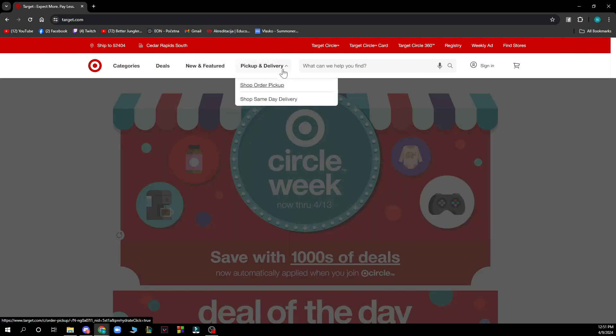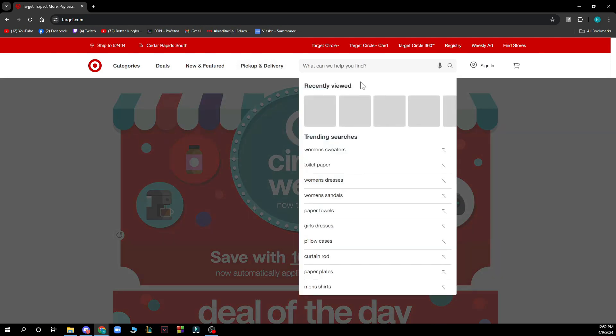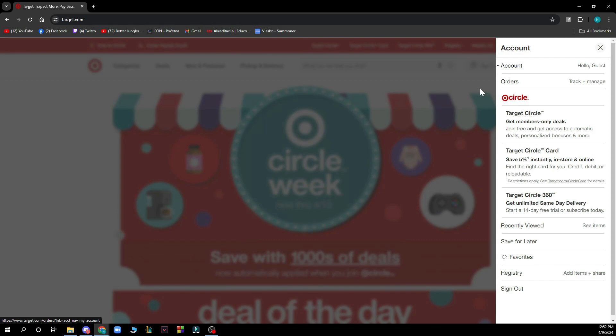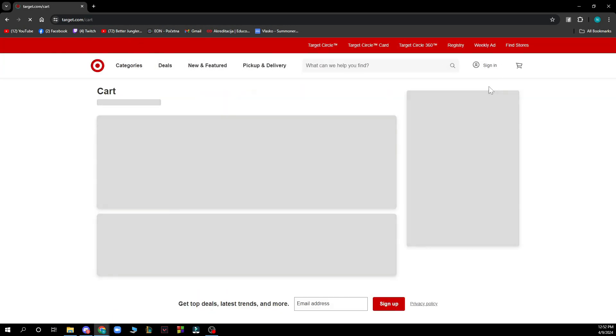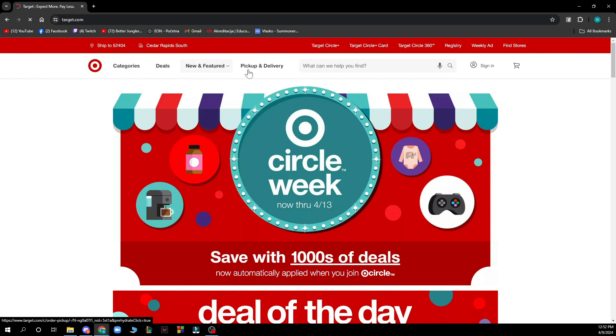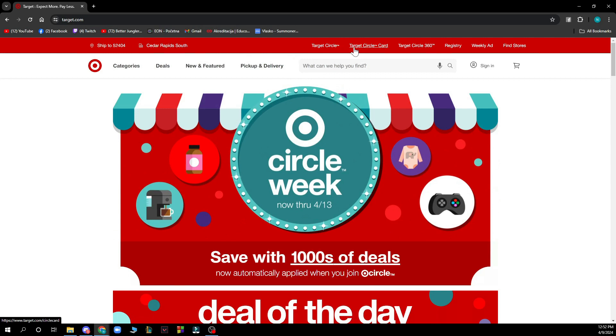We have the pickup and delivery section where you can shop order pickup and shop same day delivery. If you want something specific, you can search for it here. We also have the sign in option and the cart where you can see everything in your cart. At the top of the website, we have Target Circle, Target Circle Card, Target Circle 360, Registry, Weekly Ad, and the Find Stores option.